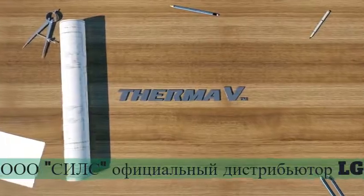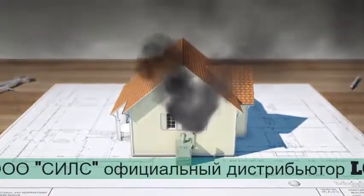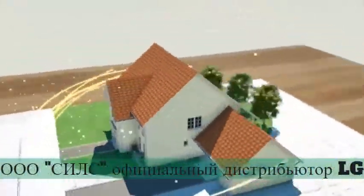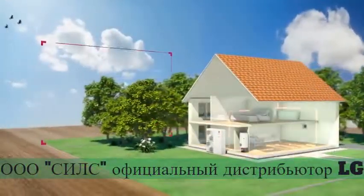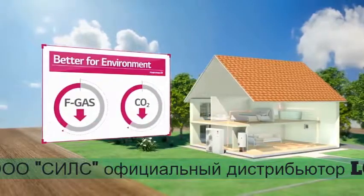Air to water heat pumps — the next future standard in the HVAC industry. Since efficiency and energy saving are the new trends in the heating industry, there is a new wind blowing. Air to water heat pumps come into the picture. The AWHP does not only heat up homes, but in a more efficient and better-for-the-environment way, by transforming the air.